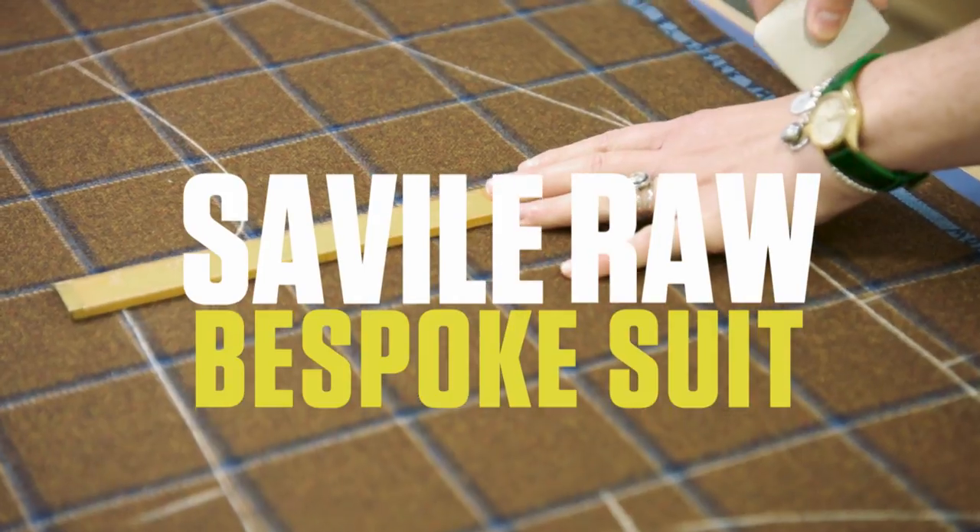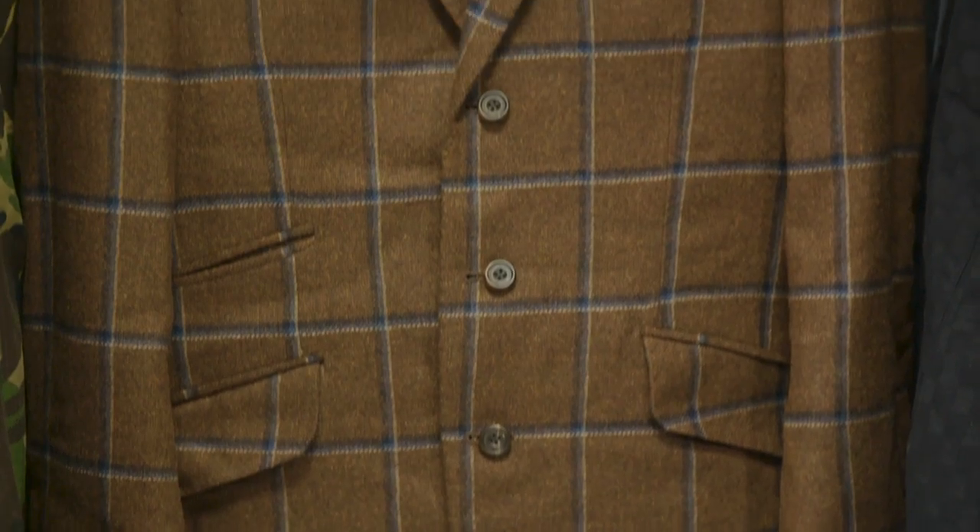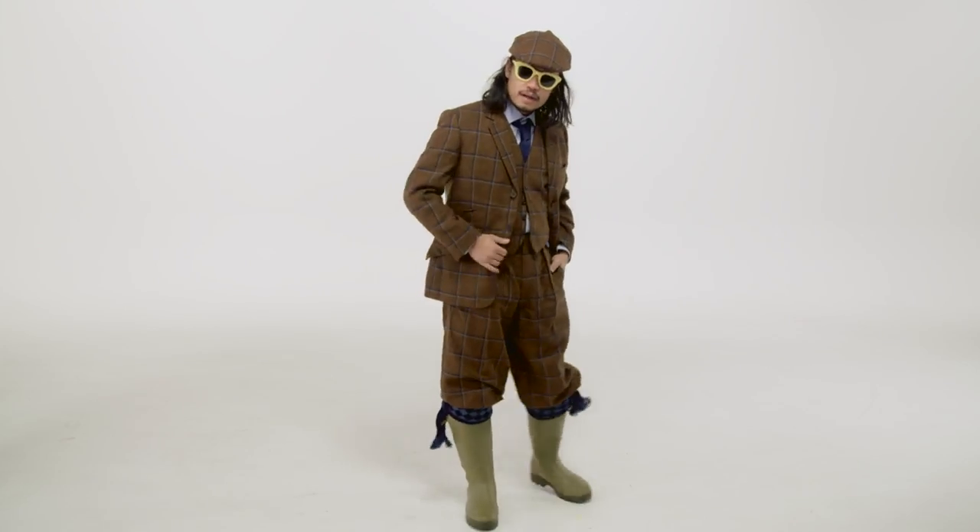It is a Savile Row made bespoke suit. What are the elements of this suit? We have the tie, we have the jacket, we have the vest, and we got these nice little knickers, the shirt, and the shooting hat. What kind of footwear do you wear? Shit-kicking boots.